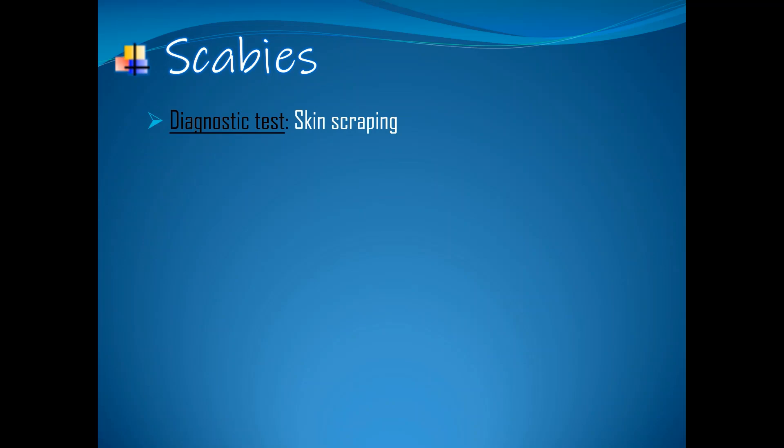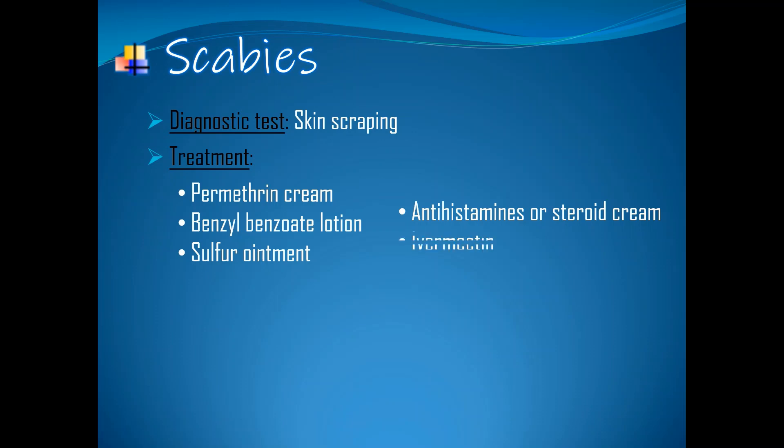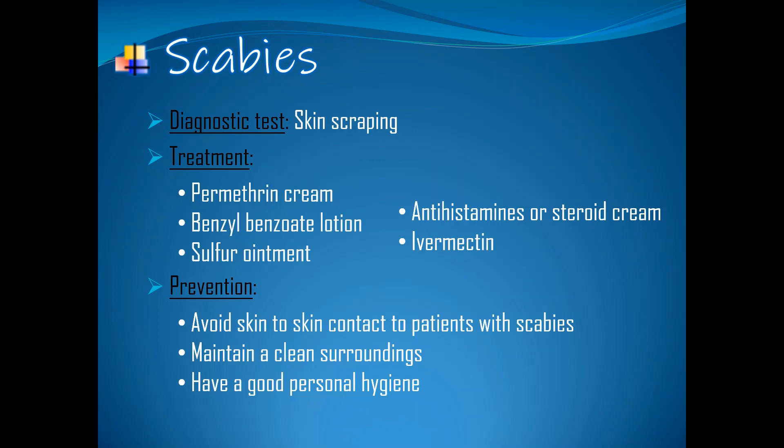Skin scraping is done by scraping the infested area of the skin and examining it under a microscope. Treatment: topical cream like permethrin cream, benzyl benzoate lotion, sulfur ointment, antihistamines or steroid cream for swelling and to relieve the itch. Ivermectin is also given to a patient who has crusted scabies and if there is no improvement after initial treatment. Prevention: avoid skin-to-skin contact with patients with scabies, maintain clean surroundings, and have good personal hygiene.